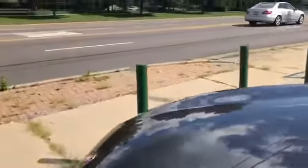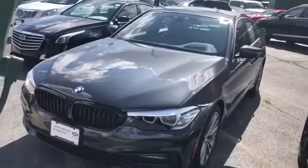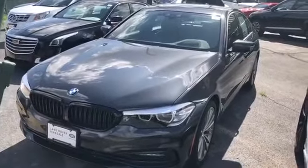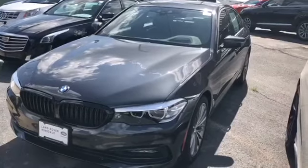So that is our 2018 BMW 530i xDrive. In the distance you can see our new Jaguar Land Rover store that we're building. If you have any questions, call 630-632-9220. Thank you.